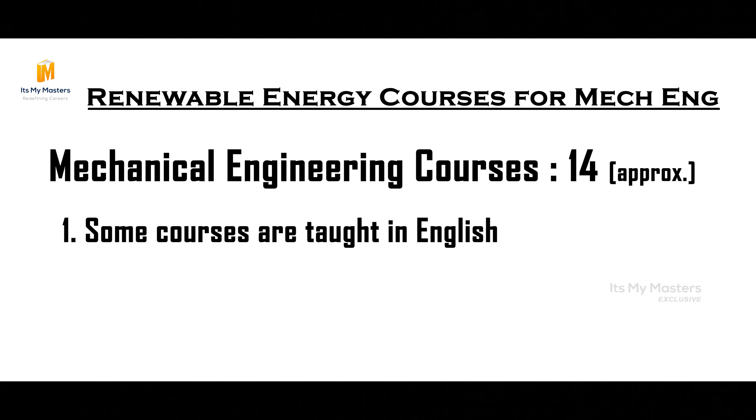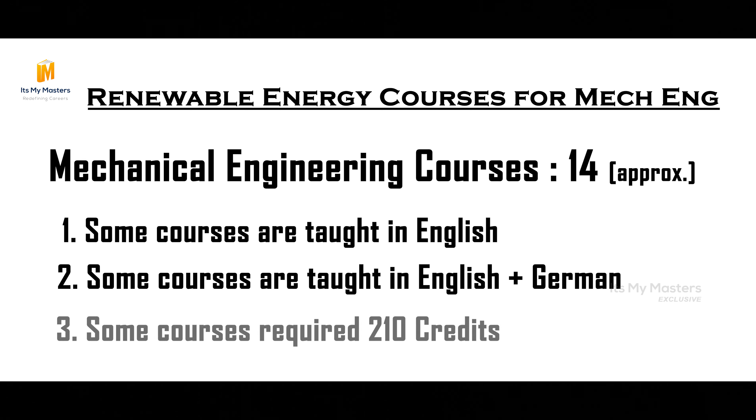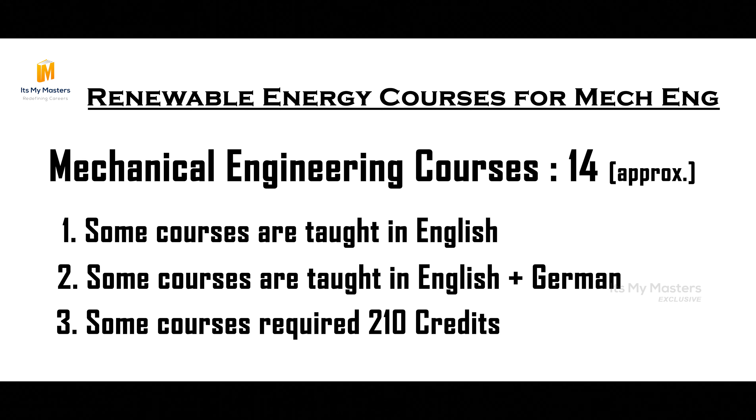There are many courses taught in English. Some are English-taught, some are English-German taught, and some have 210 credits as mandatory. So we compare these criteria and choose deadlines and apply.